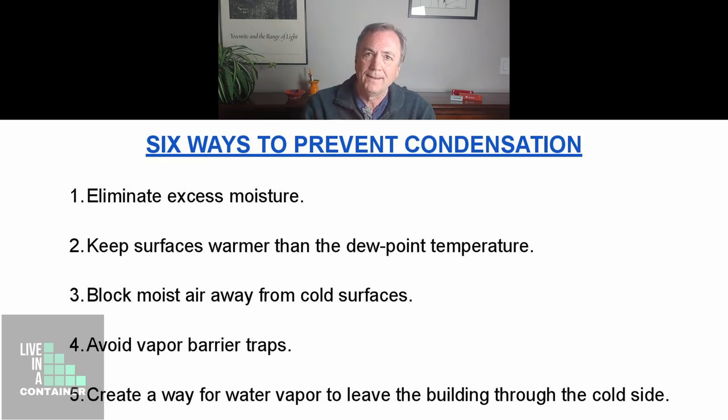The fifth way is to create a path for moisture to pass out of the building, particularly out the cold side. This can be done with vents or a fan to blow moist air out of the building.